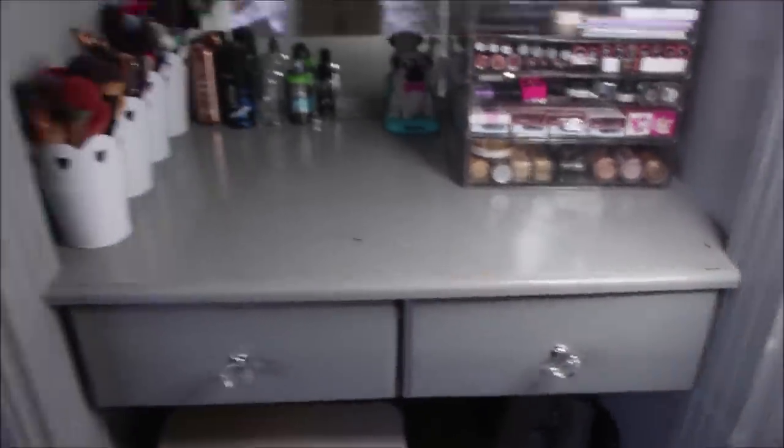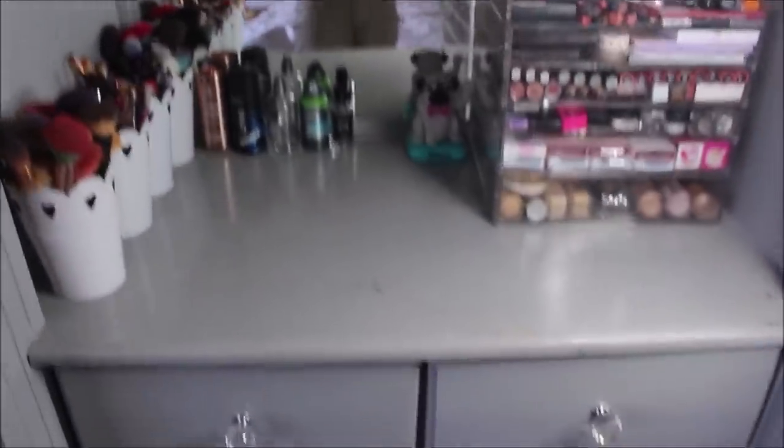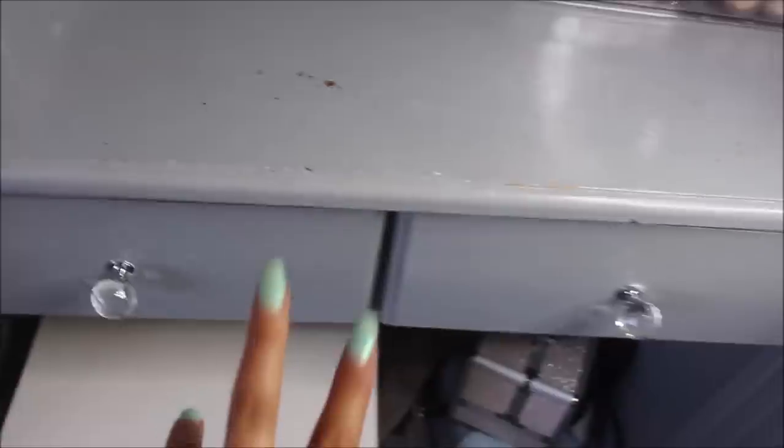My little makeup desk could do with a repaint because it's looking a bit chipped. I have two drawers here and then I have my mirror — this is built into our wardrobes — and then my little stool down there. I'll show you what's in these two drawers.